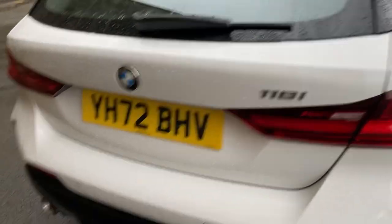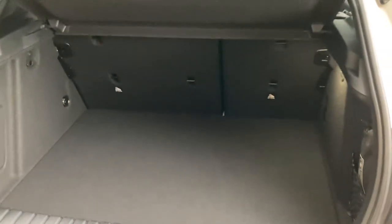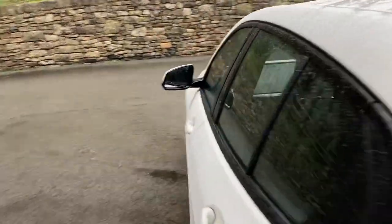Coming around the back, you've got the 118i badge and a single exhaust on the nearside. Opening the boot, you've got a very spacious boot, split-folding rear seats if you need more space, and additional storage space underneath the boot floor as well.